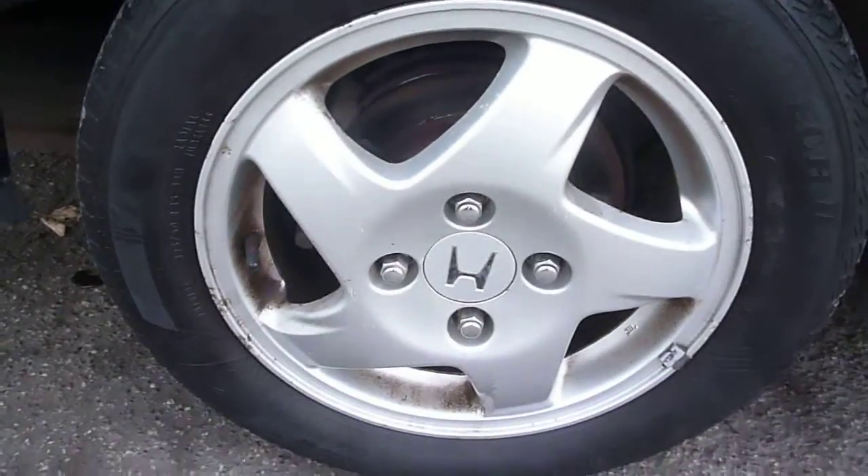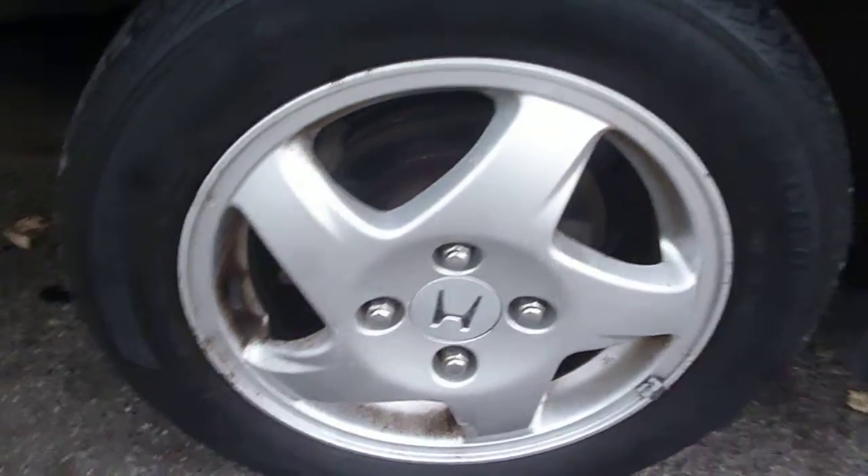Offside rear quarter has a few shorter deeper scratches here and a longer deeper scratch to the top just here. The remainder of the quarter again is just light fine scratches. The offside rear alloy, as with the front, is corroding. There is also a bumper scuff here to the rear quarter.